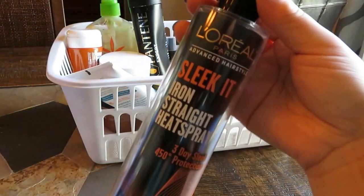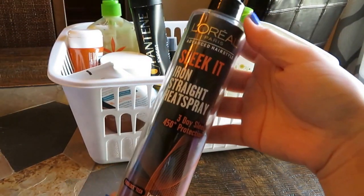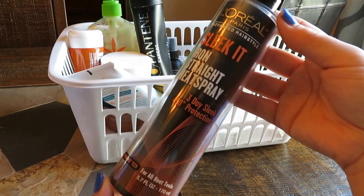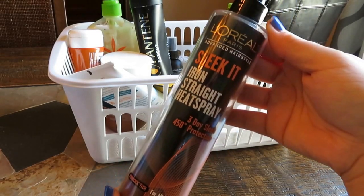Moving along, this is a L'Oreal Sleek It Iron Straight heat spray. This is good. I'm currently using the Tresemme heat spray, but I had no issues with this. It's inexpensive — like $6 or $7 — and it lasted a long time. I have nothing bad to say and can highly recommend it for a drugstore heat protectant.